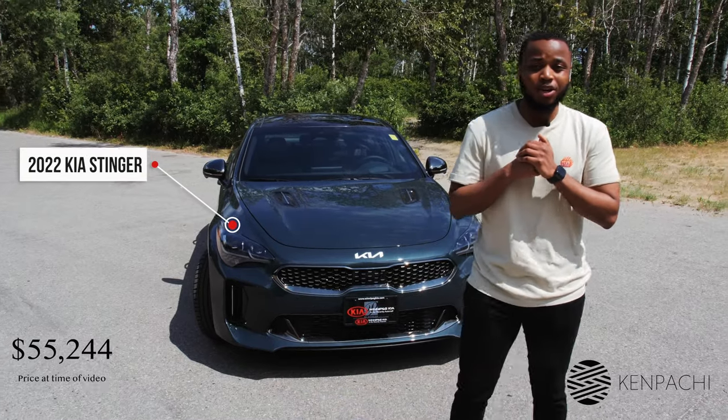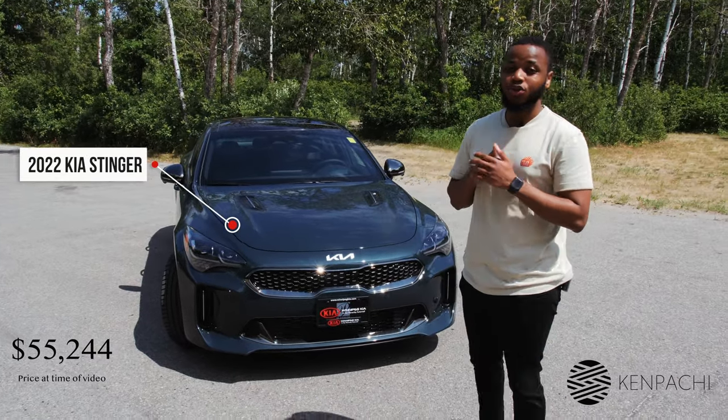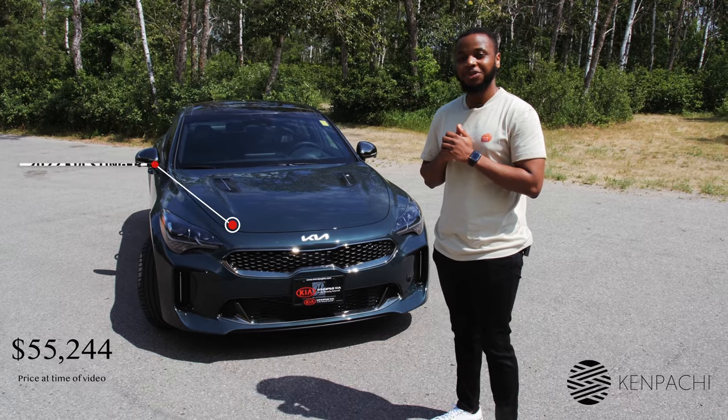What is up YouTube? Welcome back to my channel. Today I'm going to be reviewing the 2022 Kia Stinger. Without any further ado, let's jump in.